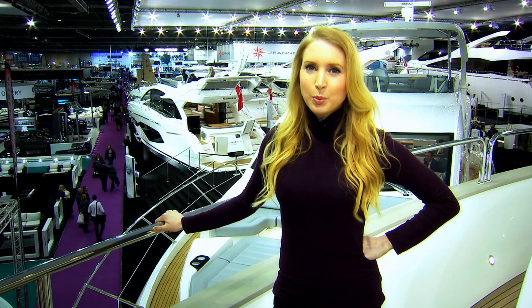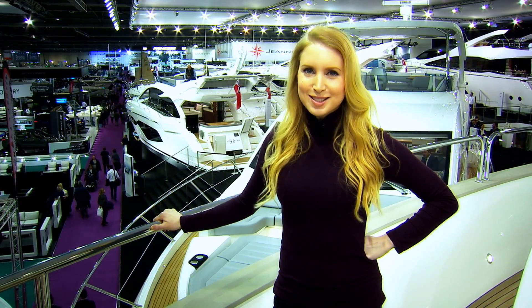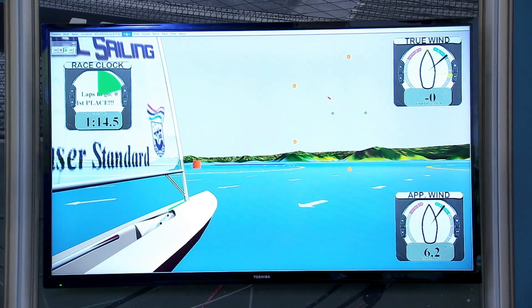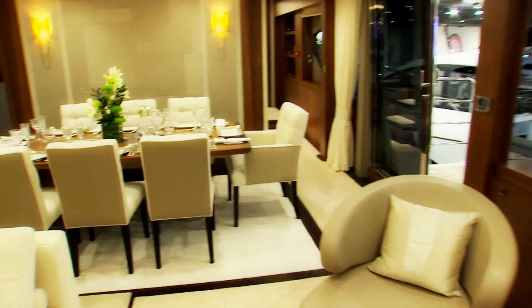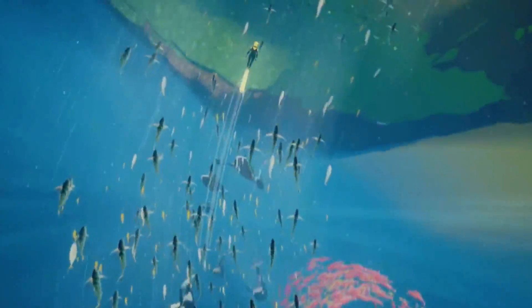It's all aboard for Swipe. We're at the London Boat Show. Here's what we've got for you in the next 10 minutes: Chris sets sail on virtual waters, I find out how the other half live when they're at sea, and we're going under the ocean in our games review. Welcome to Swipe.